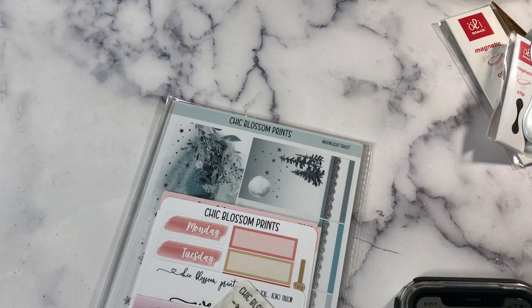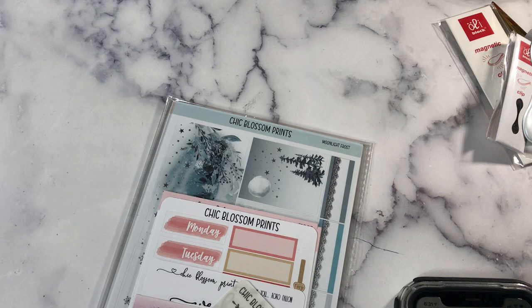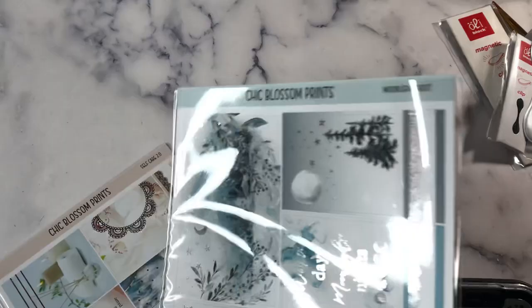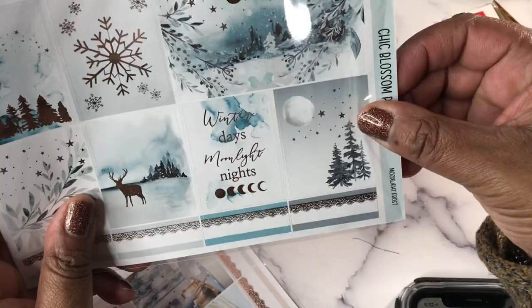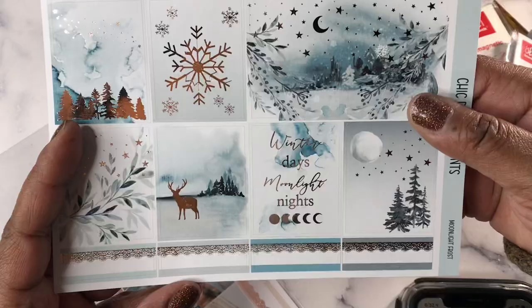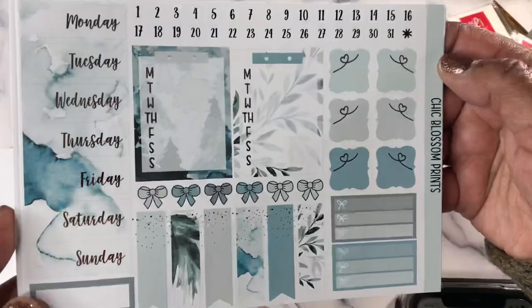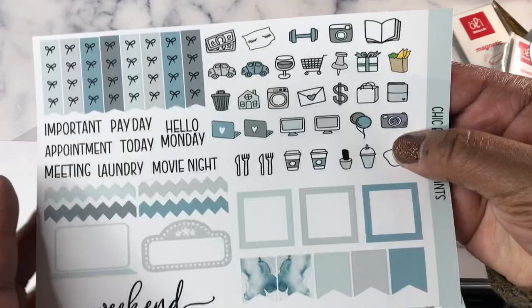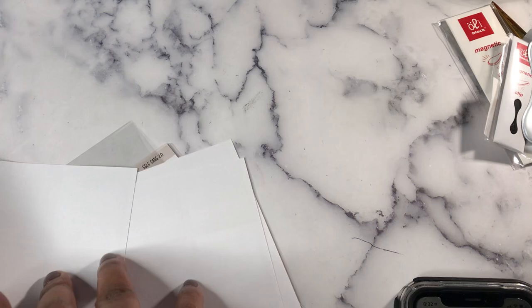Next we have Chic Blossom Prints — one of my faves. She had a sale around Black Friday, so I got a couple of kits. I got this one — Moonlight Frost. Her kits have so many sheets; I like the reformat she did here. Then I got this one — I love the silver foil and alcohol ink look with the blue. That is right up my alley.